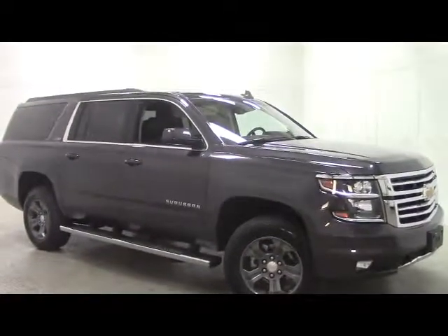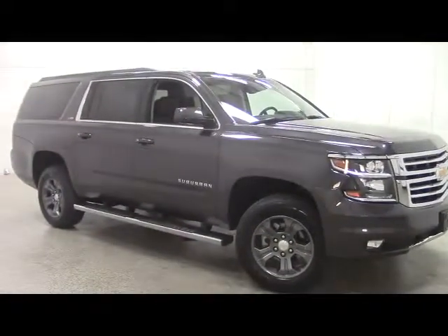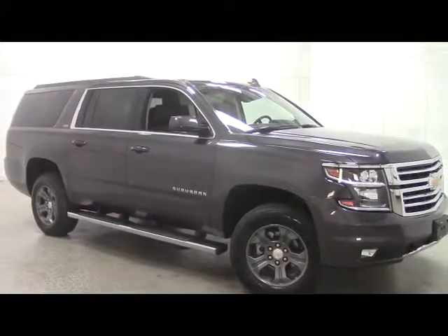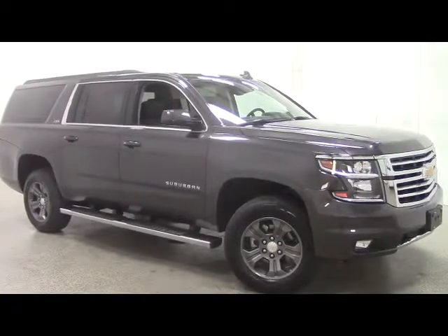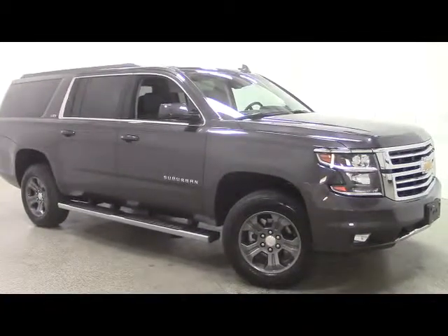Schedule a test drive on this fully loaded Suburban Z71 today. Please call 800-236-1415. To see the rest of our inventory, go to vanhornchev.com.